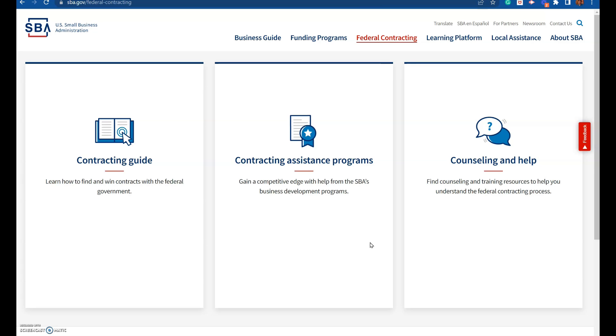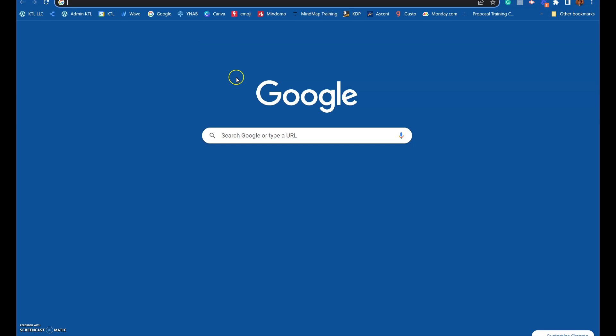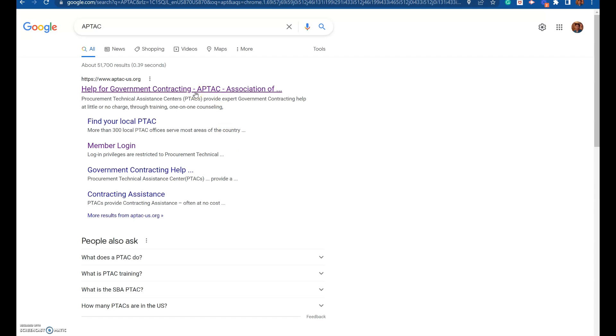If you are new to government contracting, then I recommend that you go to APTAC, because APTAC will show you how to get started. This video is mainly for small businesses who've been doing business for over two years, or who are already ready to start working with the federal government as a subcontractor — who has been doing it for a while, who has at least one subcontract or maybe two. Now, my small businesses who are very new, I recommend that you go to APTAC right here — helping government contracts.